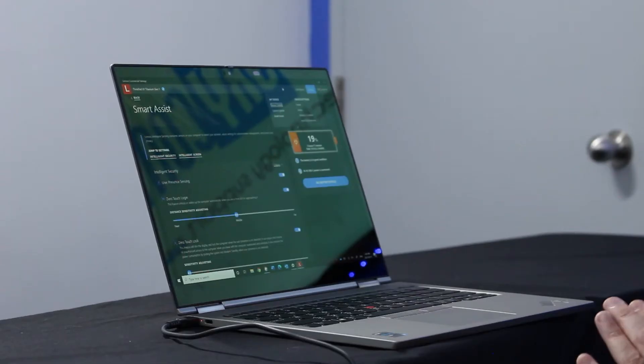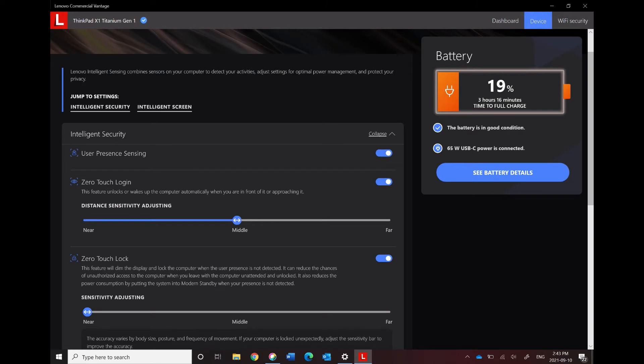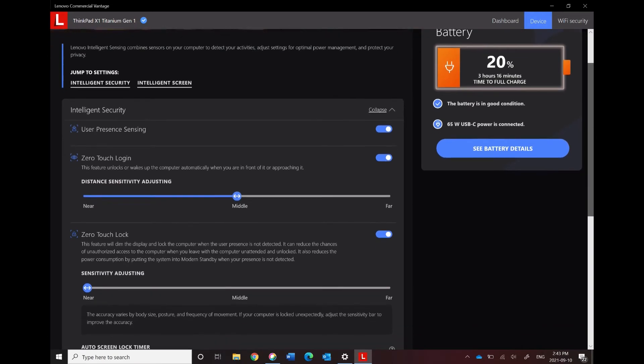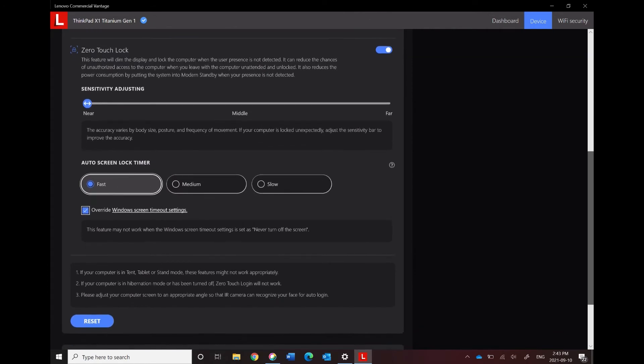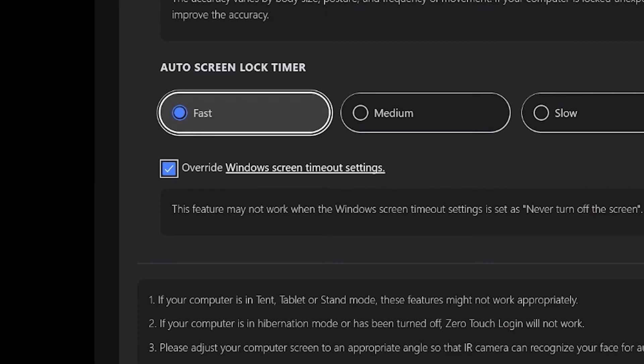Another feature I'd like to dive a little deeper into is Smart Assist. This is available on the commercial version and there are some features that will only work if you have an infrared camera and human presence detection. This is also a feature that you need to identify that you need when you're purchasing your machine because it is not upgradable. You will see on my computer that I have human presence sensing turned on, as well as zero touch login and zero touch lock, and I've set my features to how I would like them.